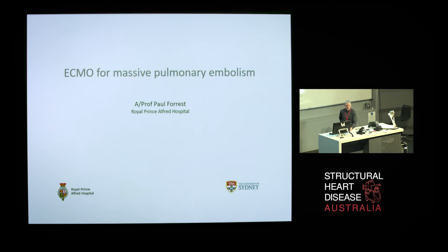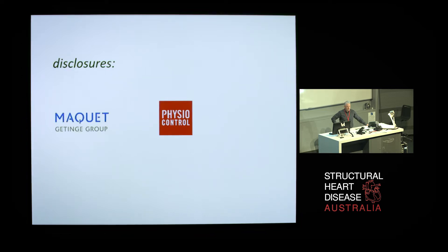I have a couple of disclosures. Mackay, Nalgatinga Germany, and Physiocontrol, now wholly owned by Stryker, have supported some research that we've been doing on ECMO for refractory cardiac arrest.